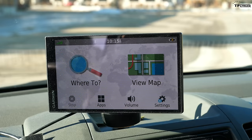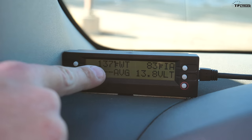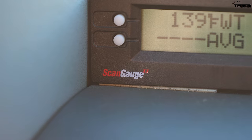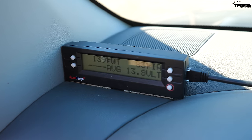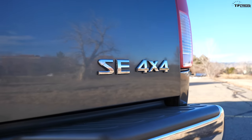George added a ScanGauge II because the factory temperature gauge, despite appearing to show a needle reading, is essentially an idiot light in disguise. Once coolant temperature hits 155 degrees, the needle moves to the middle and stays there until overheat mode at around 230 degrees — it provides no real information in between. The ScanGauge reports real-time actual degree values. In normal driving the truck runs 193–198°F, and while towing it runs 195–202°F — it does not overheat.